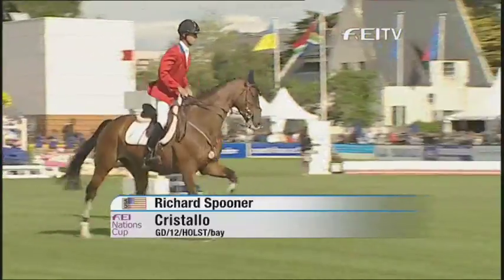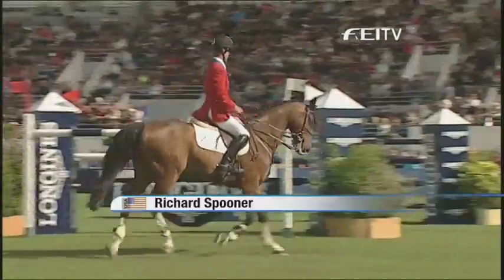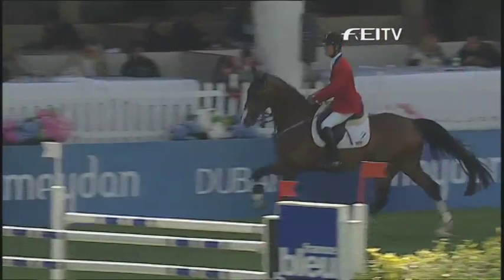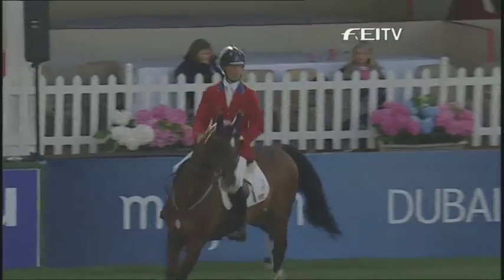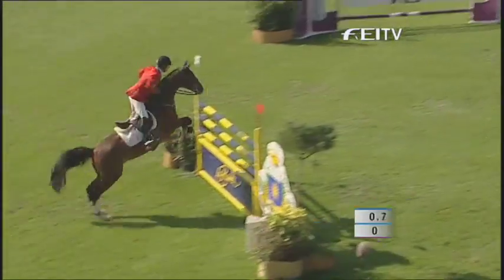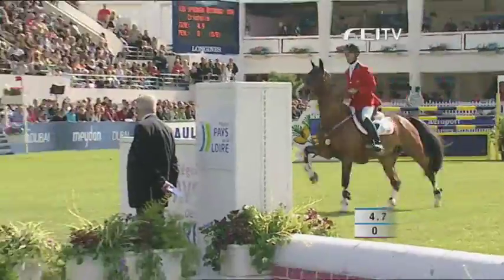Now for the United States. Another cracking clear round for this man in the first round — Richard Spooner made it look very easy indeed. The United States, one of three teams on four faults. This is going to be very close, I think.